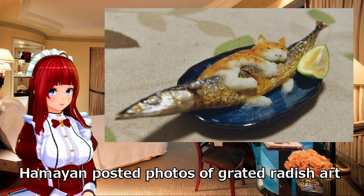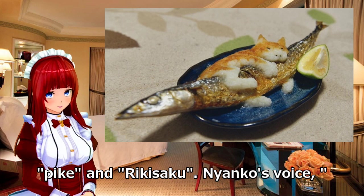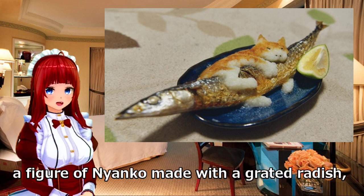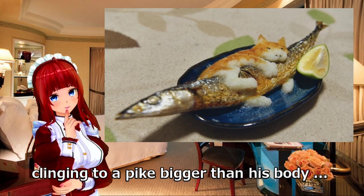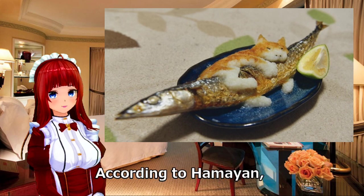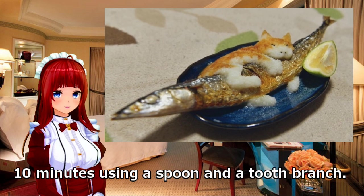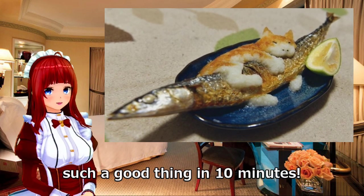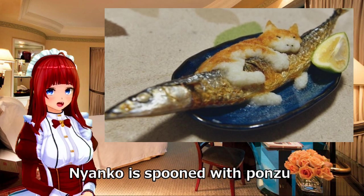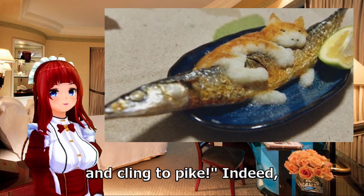Hamiyan posted photos of grated radish art on October 29, with comments such as pike and rikosaku. The voice 'I caught it, I'll never let go' seems to be heard at any moment. A figure of Nianca made with grated radish, clinging to a pike bigger than its body — Hamiyan's grated radish art is so cute that it is wasteful to eat. According to Hamiyan, this cat was made in about 10 minutes using a spoon and a toothpick.